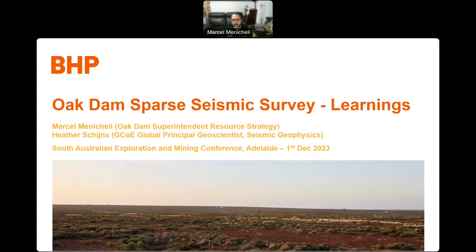Good afternoon. Today I'd like to share the learnings of a recent sparse seismic survey at the OCDAN project. My name is Marcel Manichelli, I'm the superintendent of resources strategy at OCDAN, and the presentation today was made in conjunction with Heather Skins, our global principal geoscientist within BHP Geoscience Excellence Group.